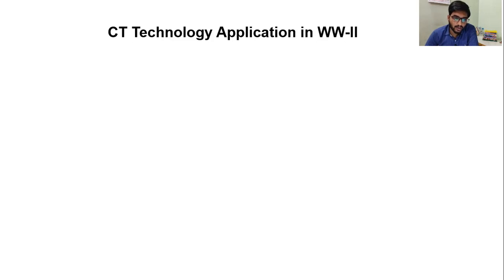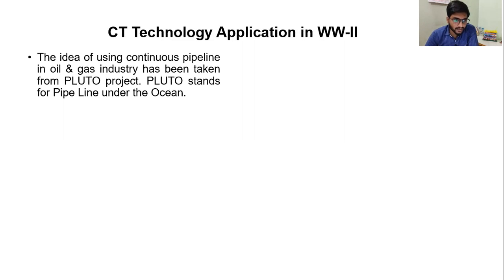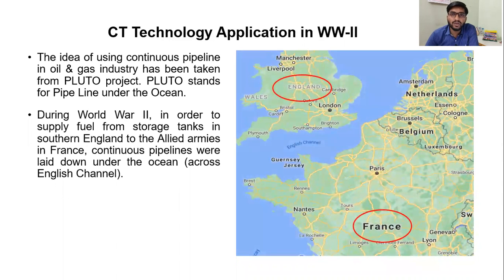Coil Tubing Technology application in World War II. The idea of using continuous pipeline in the oil and gas industry has been taken from the Pluto Project. Pluto stands for Pipeline Under the Ocean. During World War II, in order to supply fuel from England to France to the Allied armies, continuous pipelines were used and they were laid under the ocean across the English Channel.